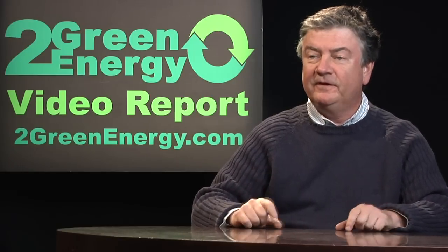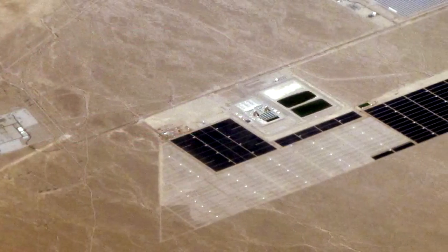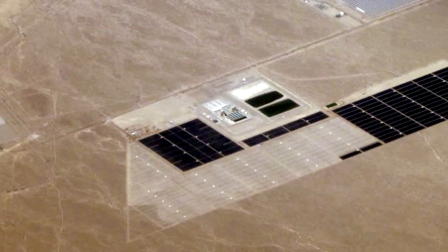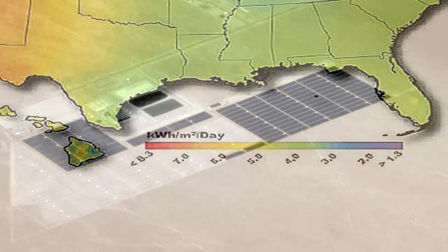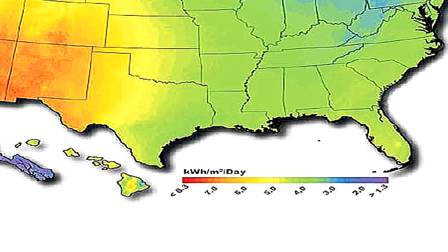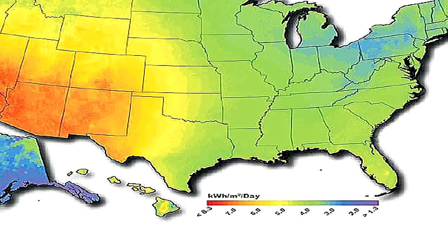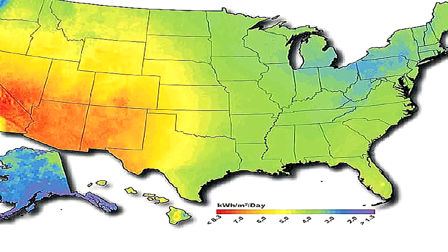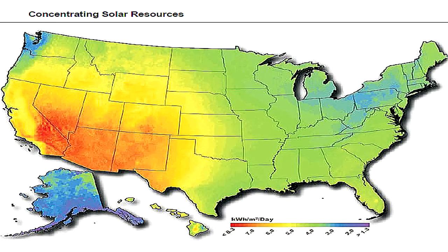Something else to be concerned about is that solar thermal is delivered best in the deserts — the hottest parts of the world — but it also requires water, and water doesn't occur a lot in deserts. So there are issues with respect to that. Also, there's not a lot of population centers in the middle of deserts, so we need to build out our grid to transmit that power to the population centers wherever they may be.